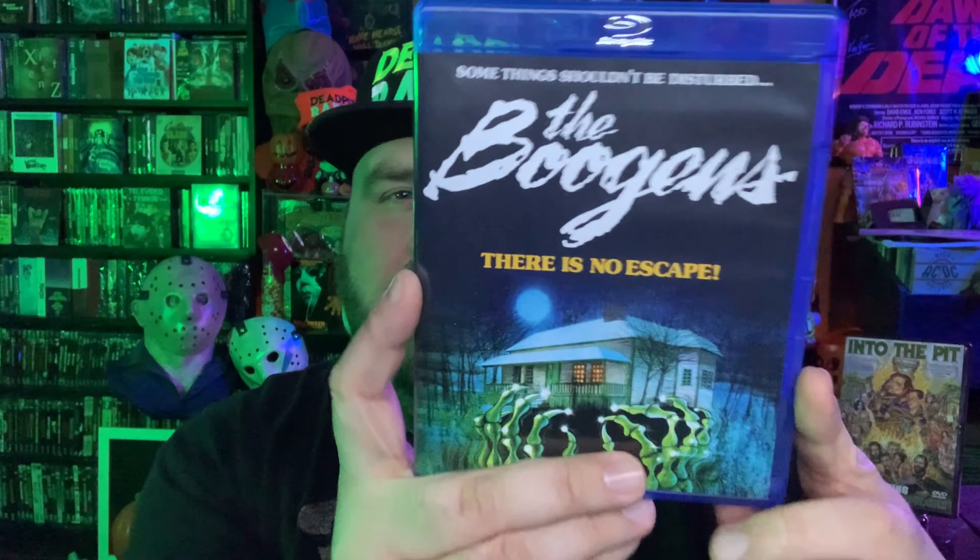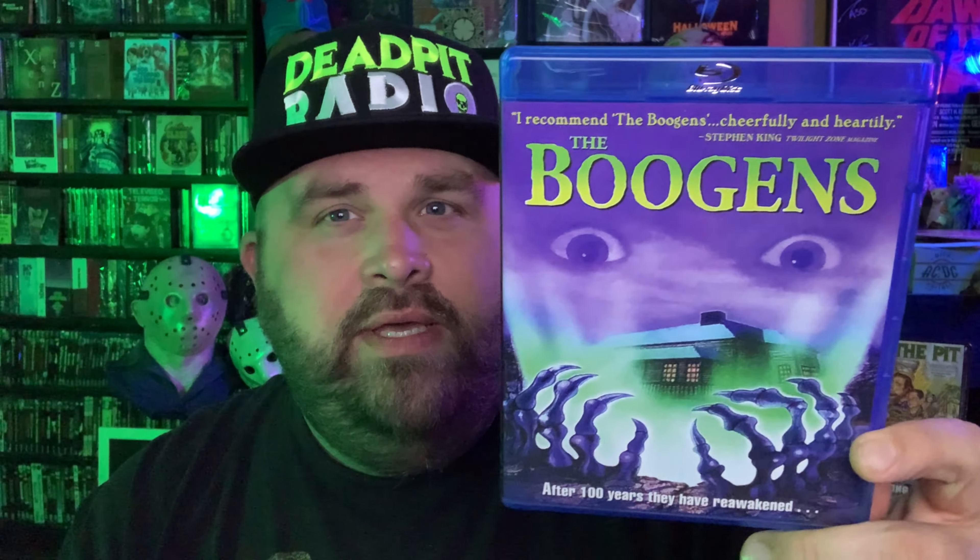The transfer on this really does pop in my opinion — it's a great looking transfer. The 4K could be a little bit different from this Blu-ray edition. This particular Blu-ray edition is fantastic; it's the best this movie has ever looked. I really love the artwork — this is the original artwork on the slipcover. If you flip the cover over it does have reversible artwork, and I think that artwork is from the VHS tape, which is fun as well.